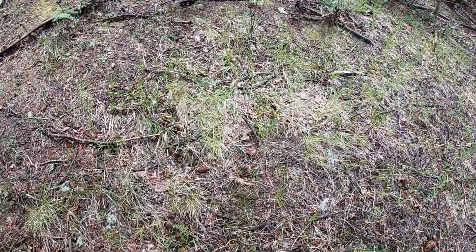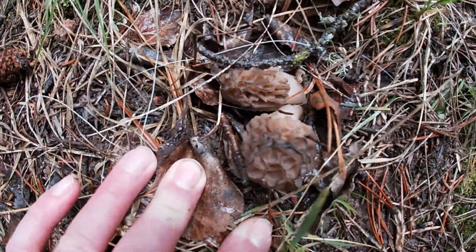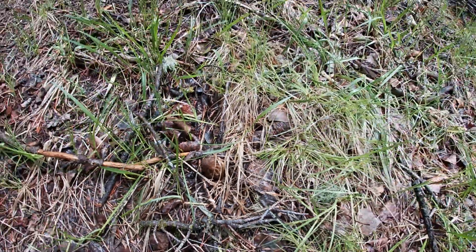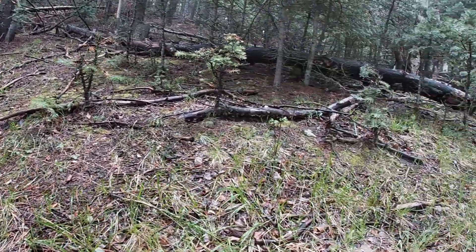Alright, I found a nice little patch right here — some nice fresh ones popping. There's two right there, three, four, five. Yeah, a good little patch. There's got to be more.